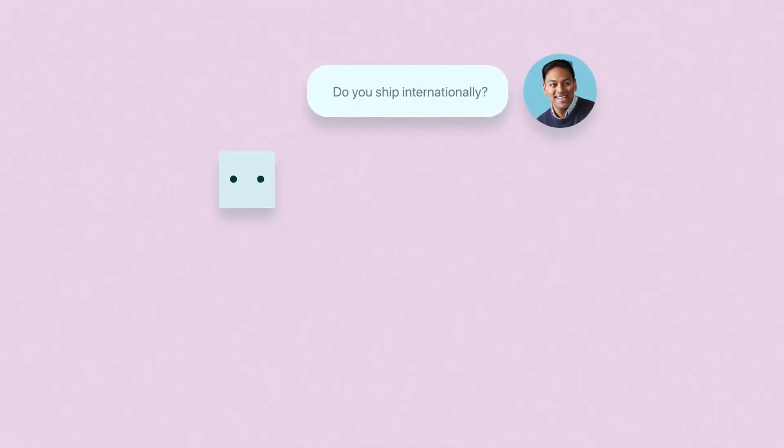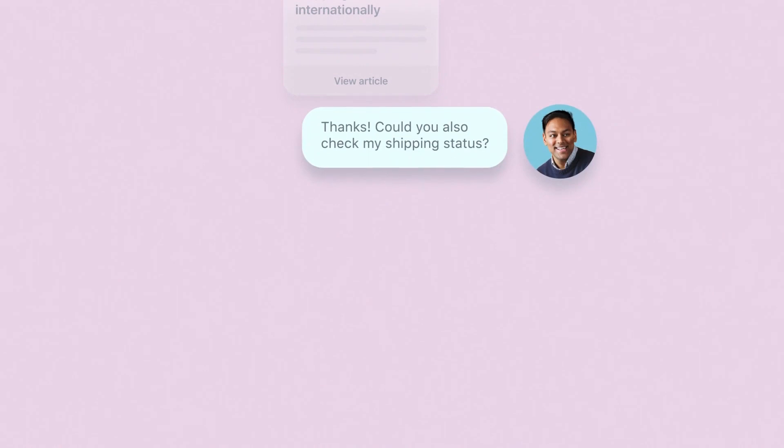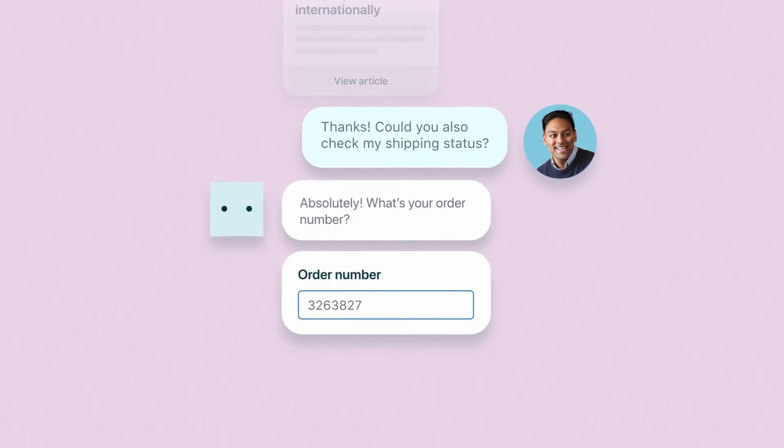If the bot understands me and I can get quick answers on my favorite channels, that's a great customer experience. I talk to the bot, it presents me with the options so quick and easy. I don't have to talk to anybody. Within 30 seconds, I'm moving on with my day.